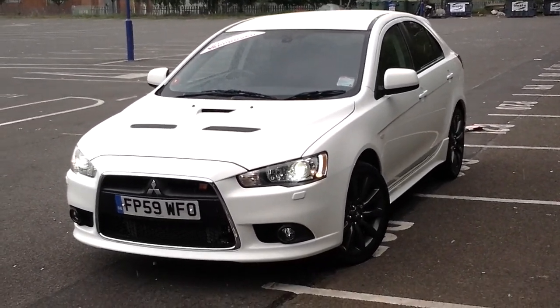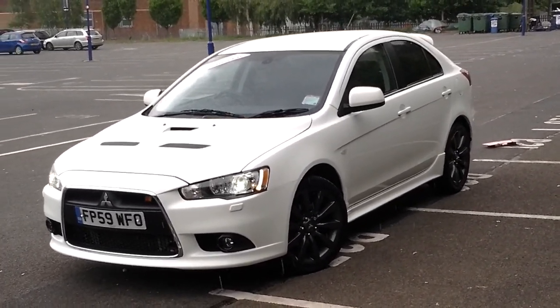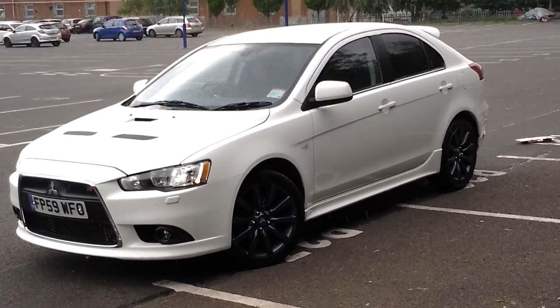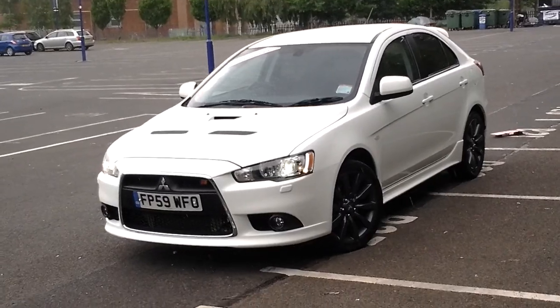It's located at our Elston Road branch in Leicester, on the corner of Saffron Lane. We're open 7 days a week. To arrange a viewing or a test drive, please call us on Leicester 0116 254 1717. Thank you for watching.